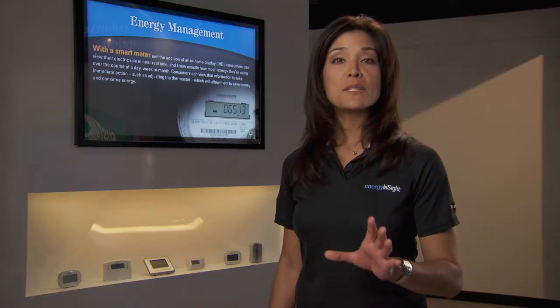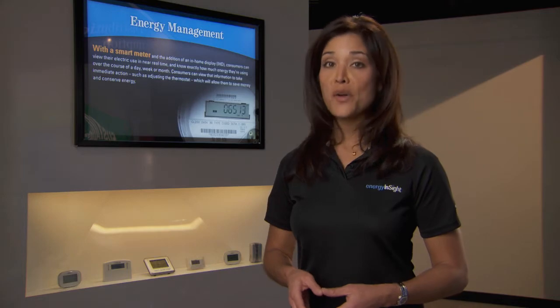Let's listen to some of the pilot participants share their energy-saving experiences with in-home energy monitors.